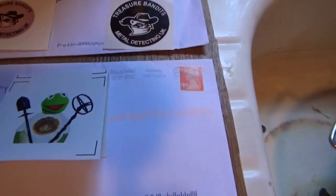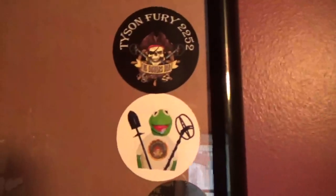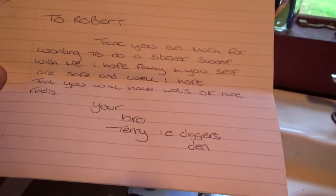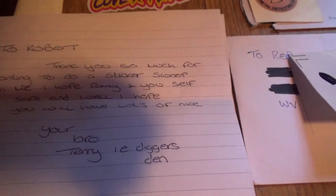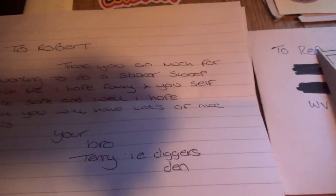Then we're going to come down here to Digger's Den Tyson Fury. He sent me a couple of Kermit the Frog Metal Detecting stickers plus one of his own. Terry, you are on the board, brother — we appreciate it. He sent us a little letter: 'To Robert, thank you so much for wanting to do a sticker swap with me. I hope family and yourself are safe and well. I hope that you will have lots of nice finds. Your bro Terry, i.e. Digger's Den.' And yes, Terry, we are all doing great here at the Cove. We appreciate you and your support to the channel. If you all haven't checked out Digger's Den Tyson Fury, please go over, subscribe, and leave him a comment and a thumbs up. He's a great guy with a lot of good content.